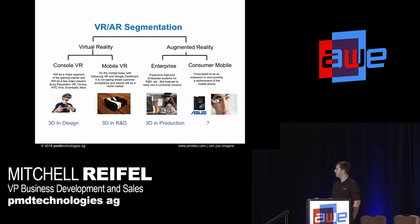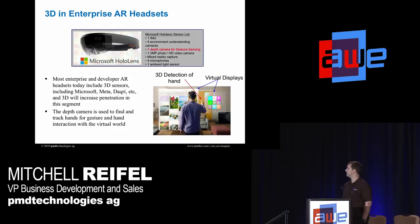How we segment the market: virtual reality versus augmented reality. Within virtual reality there's console and mobile. Within augmented reality there's enterprise and consumer. Within enterprise, 3D is in production today — about half a dozen or more products on the floor with 3D sensors, mostly for gesture control. For console VR, most of the big guys are actively designing with 3D. For mobile VR, people have tinkered with it but nothing really in mass production.